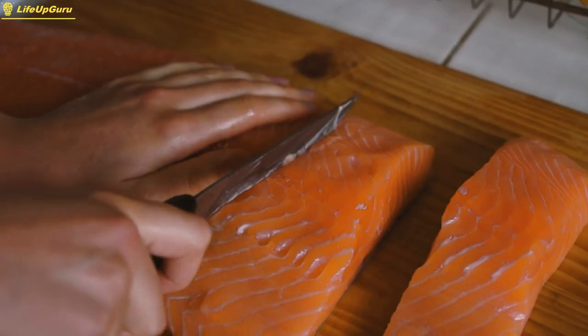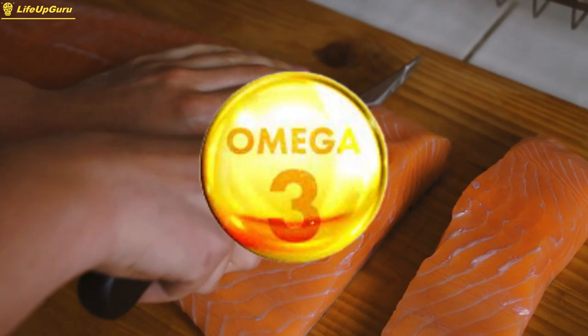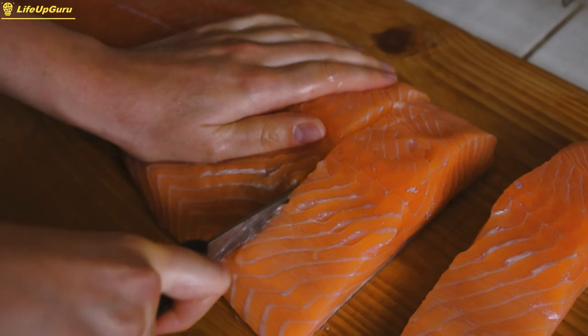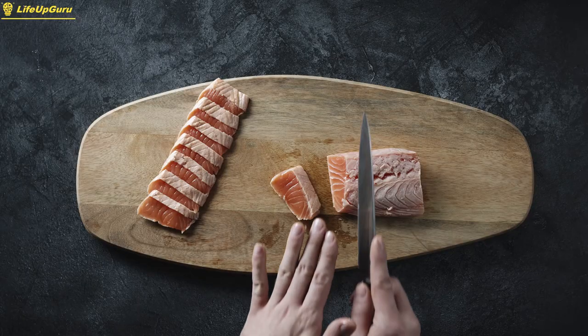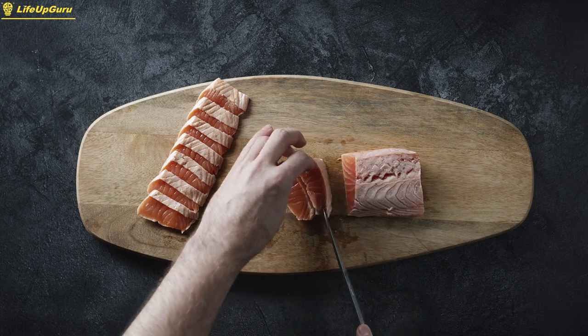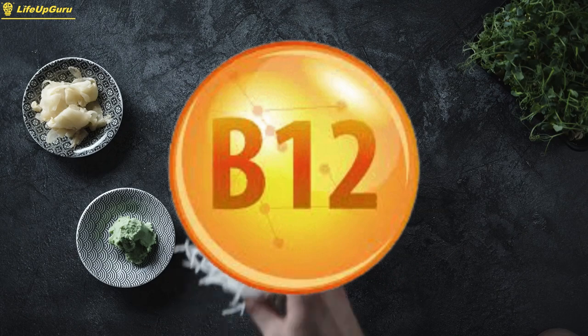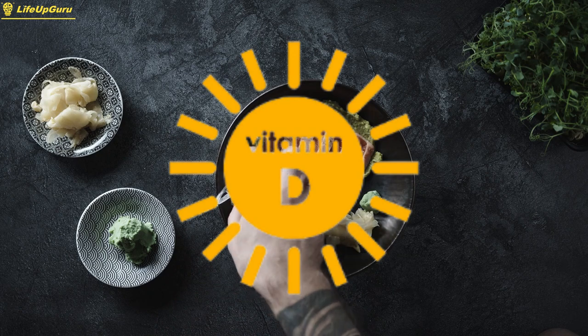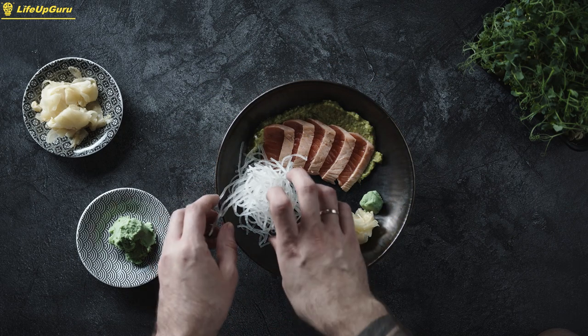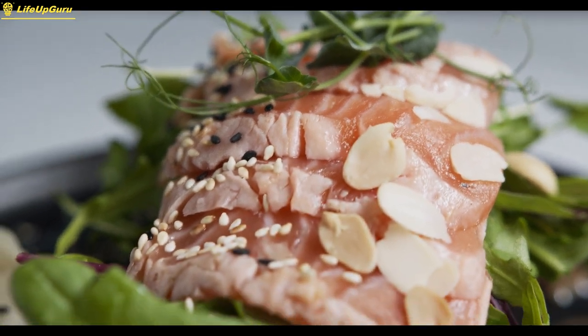Salmon is a fatty fish that is loaded with omega-3 fatty acids, which can help reduce inflammation and support muscle growth. A 3-ounce serving of salmon contains around 17 grams of protein, as well as vitamins and minerals like vitamin B12, vitamin D, and selenium. Salmon can be baked, grilled, or sautéed and pairs well with a variety of vegetables and whole grains.